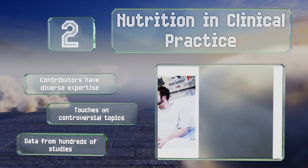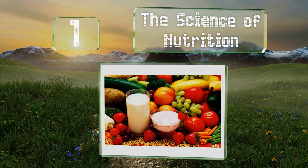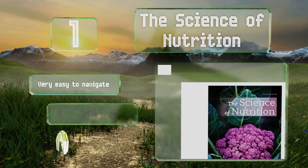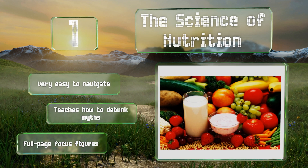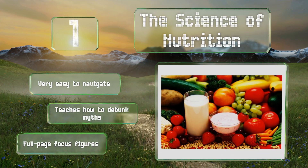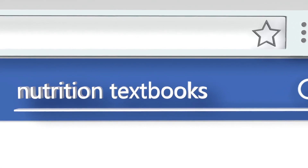Taking the top spot on our list, organized around the functional approach and intended for introductory college courses, The Science of Nutrition conveys tough concepts without pandering or dumbing things down. It's packed with helpful pedagogy and backed by thorough and sound research. It's very easy to navigate, teaches how to debunk myths, and features full-page focus figures.